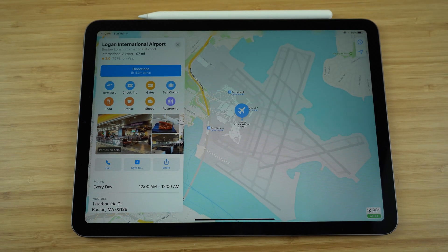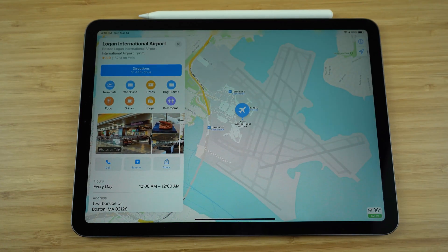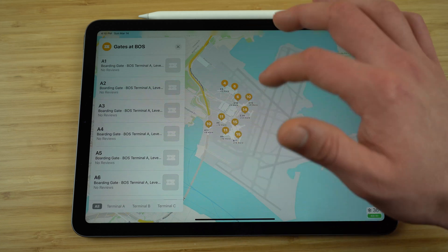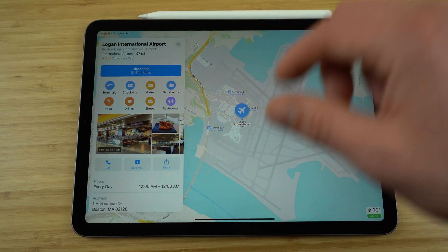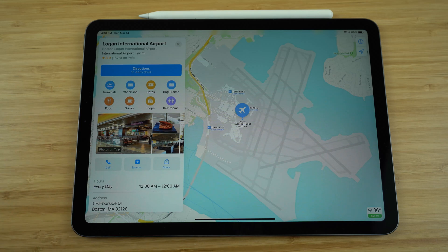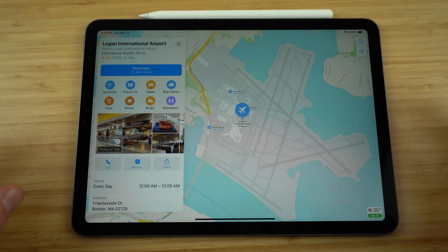Everyone knows Apple Maps is great for driving directions, but what you may not have known is how much more it can do for certain popular locations, such as an airport. If you go to Logan International Airport, you can get driving directions there, but once you're inside, there are still so many great features. You can check out all the different gates and get walking directions to that gate. You can search for restrooms, find all the food vendors, drinks, terminals, bag claim areas, and check-in areas. Any popular location like this, you'll be able to find these extra walking directions inside.